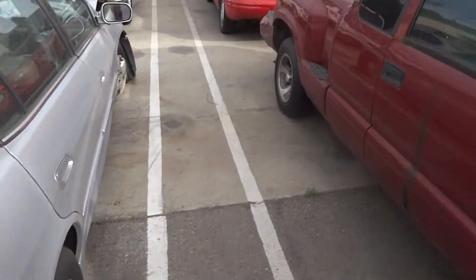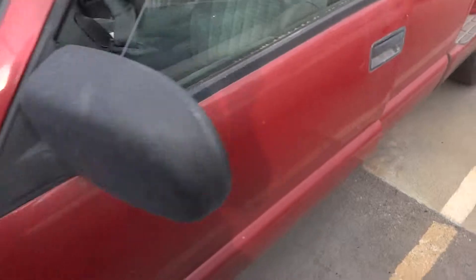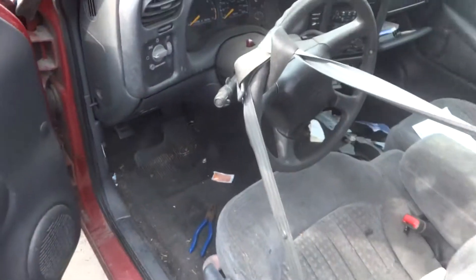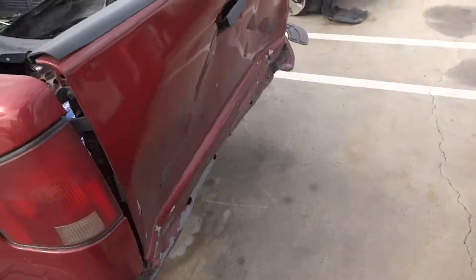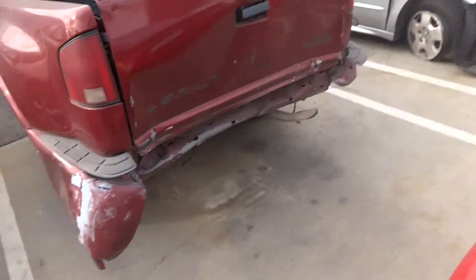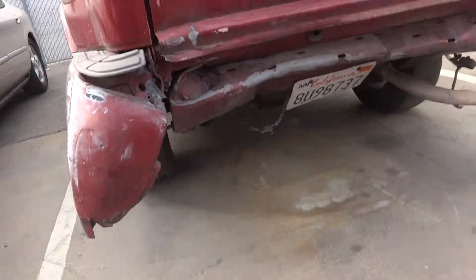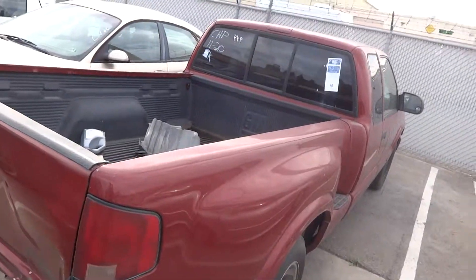Chevy S10 — the front and all that is nice. But the rear was hit. 2000 Chevy S10 with a rear hit. Alrighty, thank you very much. Get back to me right away on these.